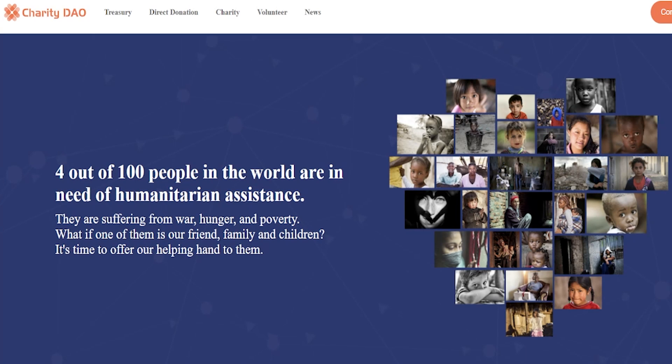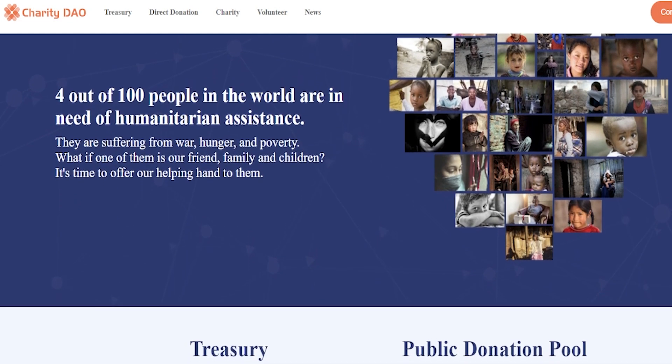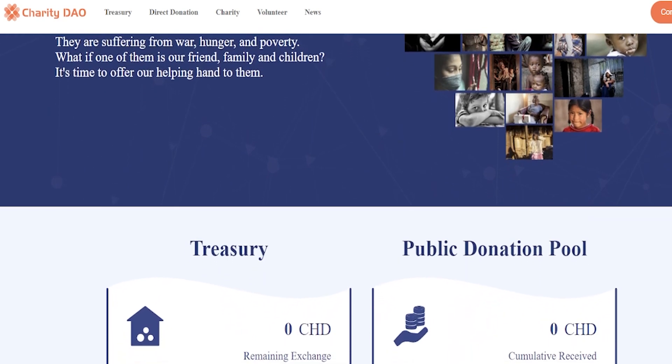Charity DAO is based on EVM and implemented using Solidity. Its initial offering will be based on the Binance ecosystem and will support cross-chain implementations of Ethereum, Polygon, and Avalanche, among others, in the future.